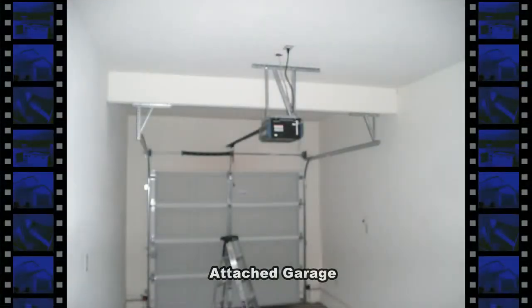The condo has a ground floor entryway and an attached one-car garage with auto door opener and direct entry.